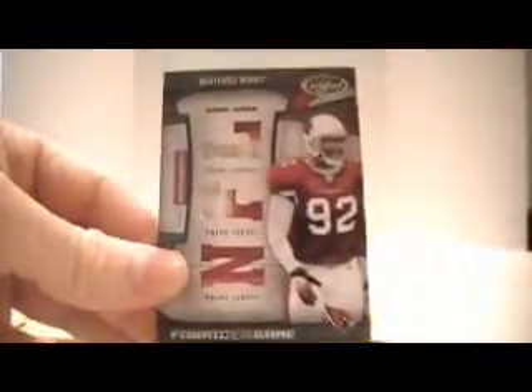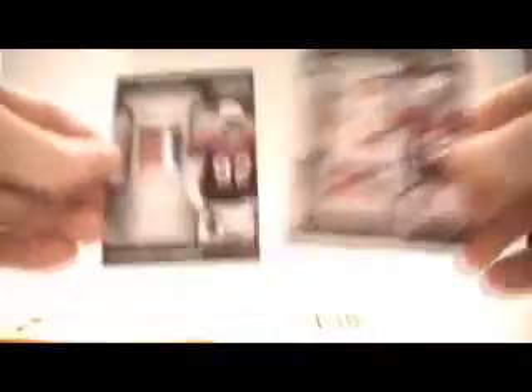Alright, Bertram Berry Triple Patch. Numbered out of 25. So that is matching this — two different series, two different sets or whatever.